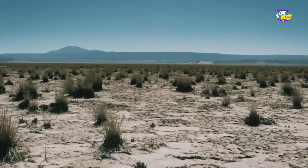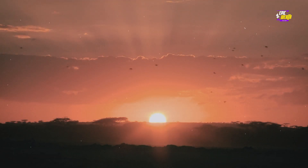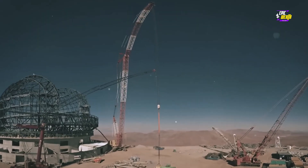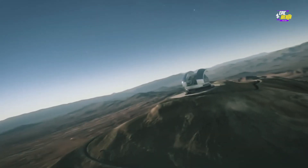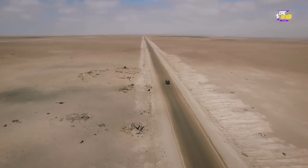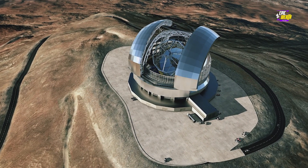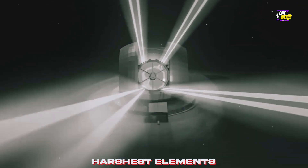This place isn't just dry, it's bone dry — with less moisture than your Aunt Mabel's desert pie on a hot summer's day. And that's exactly what makes it perfect for peering deep into the cosmos. Perched atop the lofty peaks of Cerro Armazones, standing tall at a dizzying altitude of 3,000 meters, the ELT stands as a beacon of human ingenuity in the face of nature's harshest elements.